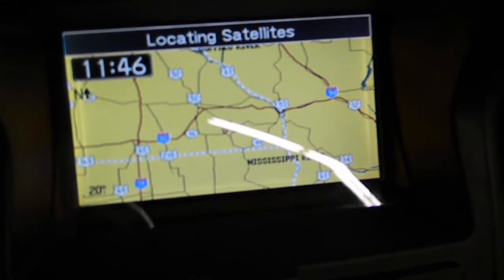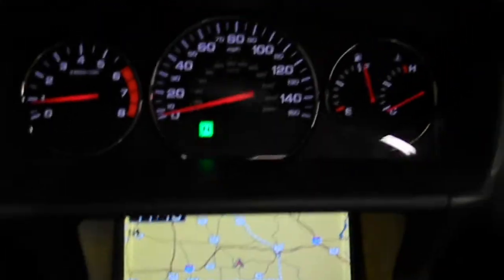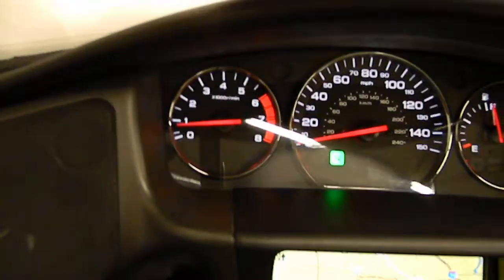You can see it's loading satellites here for your GPS — nice big screen, and you can zoom in and out on that. You've got all your normal controls: temp, fuel, speed, and RPM up top there.